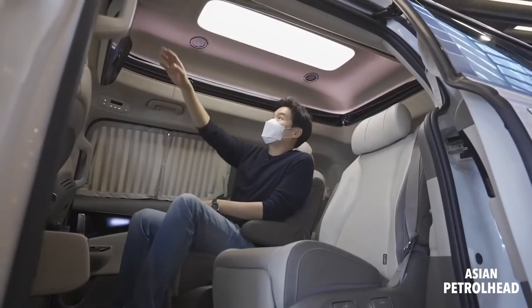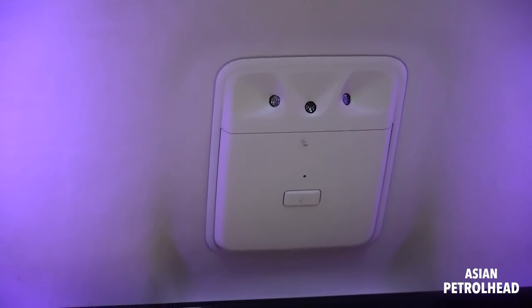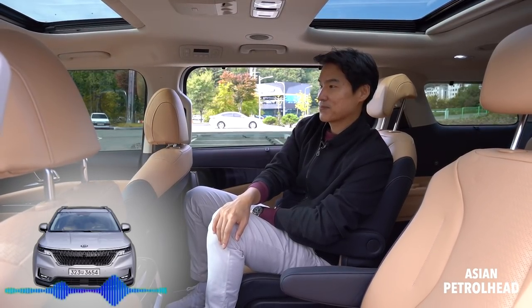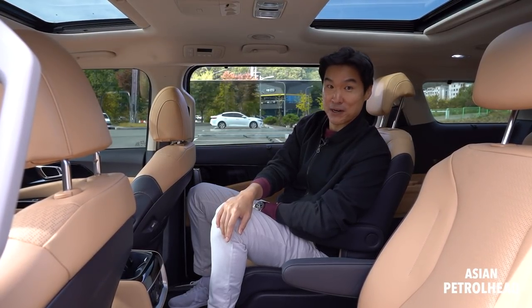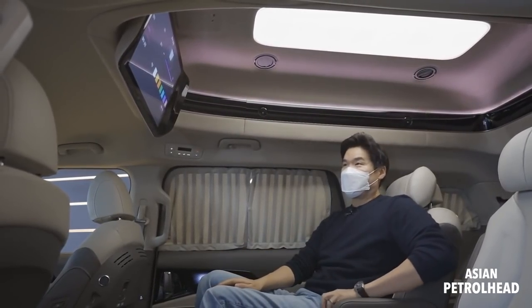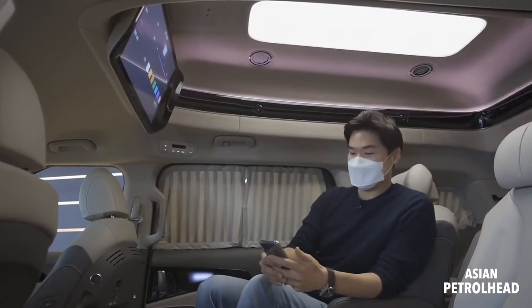We also have a voice command button from back here. Some people say it's too much hassle, but you can say a command to open the door, input your destination, and do many other things. So I think it's quite convenient to have voice command available from the rear. If you have any questions about the second-row features, let me know in the comments.